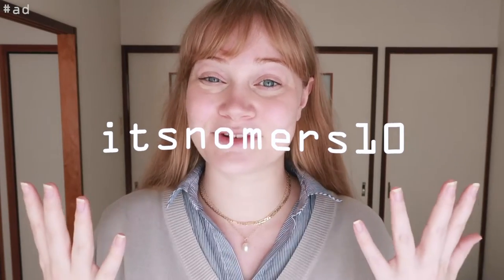Anna Luisa is currently carbon neutral and is aiming to achieve a net zero carbon footprint by the end of 2020. The prices are really fair for what you get — they are made of beautiful noble metals and sustainable resources. If you're interested in purchasing anything from Anna Luisa, you can use my code 'itsnomers10' to get 10% off your next purchase.